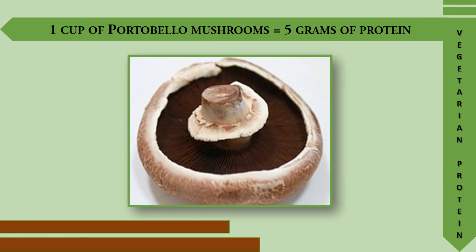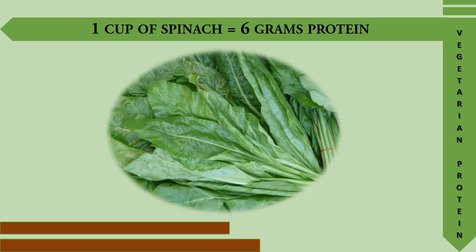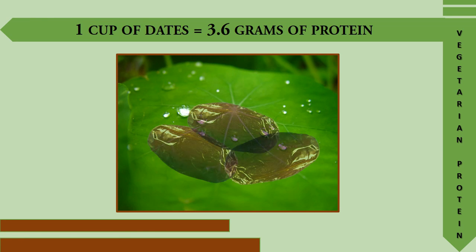One cup of portobello mushrooms provides 5 grams of protein. One cup of spinach provides 6 grams of protein. One cup of dates provides 3.6 grams of protein.